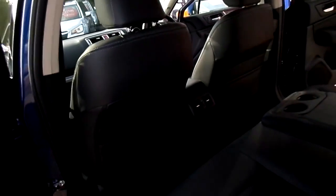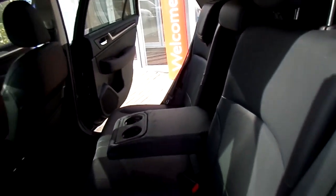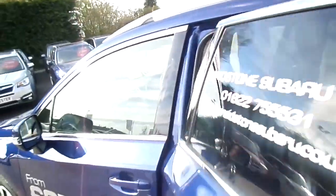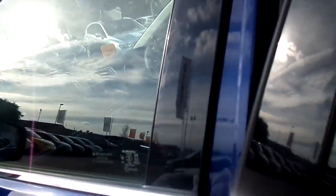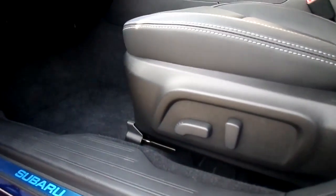Moving around to the passenger side, we can see once again the space on offer. The passenger front seat also has electrical adjustment.